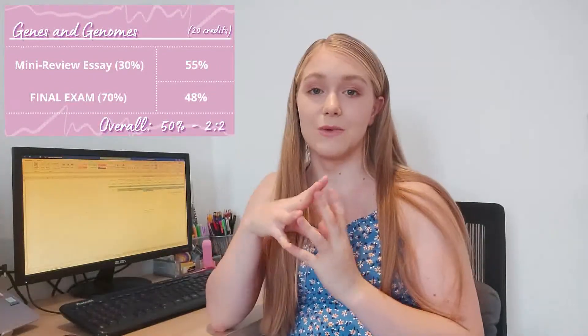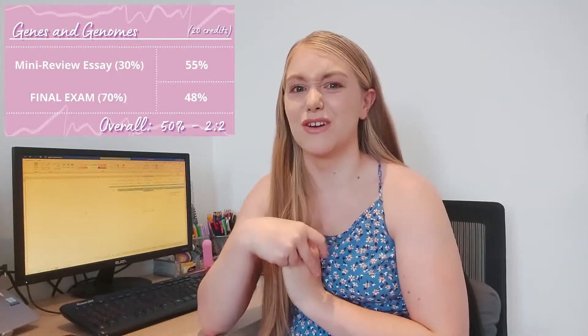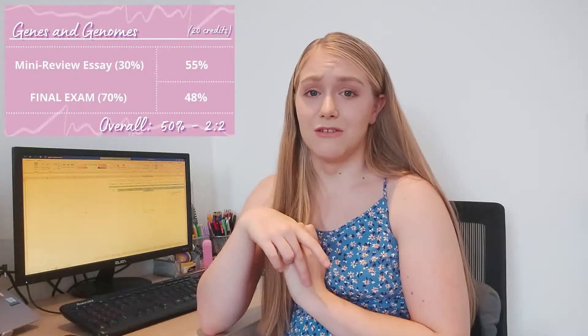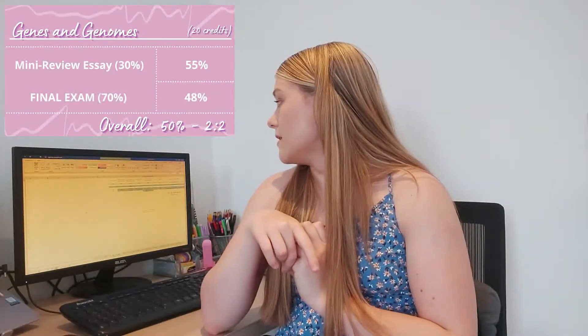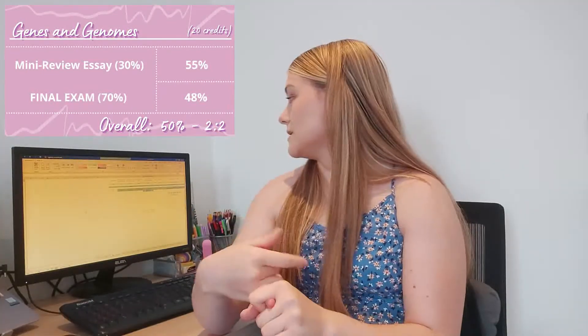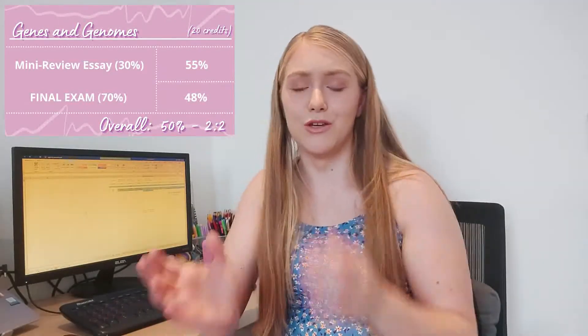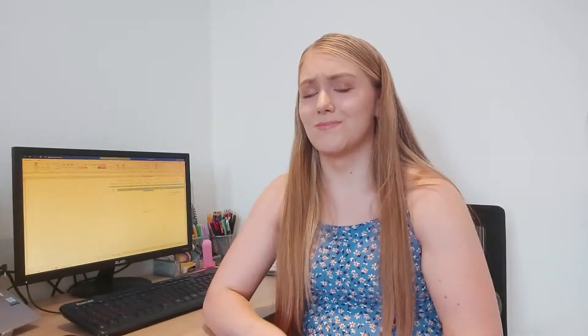For Genes and Genomes we had a mini review essay worth 30%, which was basically our first proper essay of the year. Everyone really struggled with that — there wasn't much guidance given. I got 55% for that essay, a 2:2. For the final exam we had an MRQ worth 20%, another MRQ on slightly different topics worth 40%, and short answer questions worth 40%. It was a strange exam format and you couldn't go back — it had to be completed in one sitting of two to three hours.